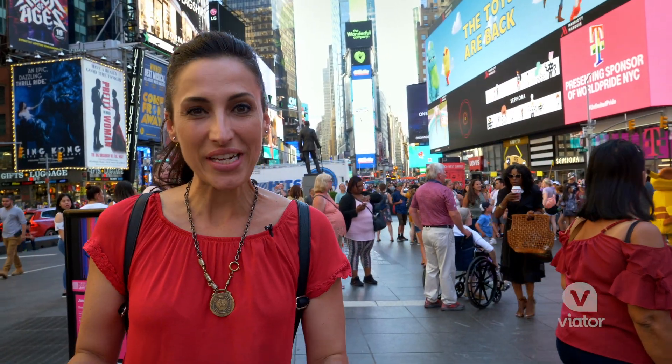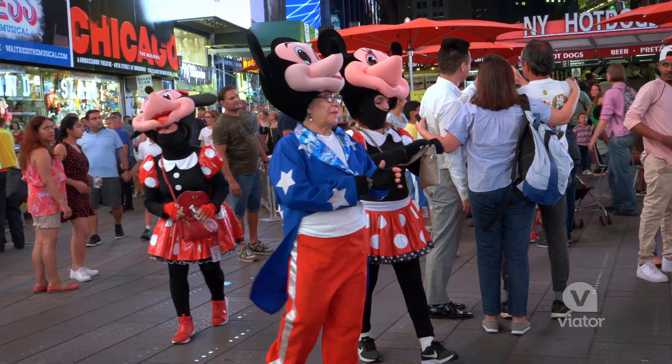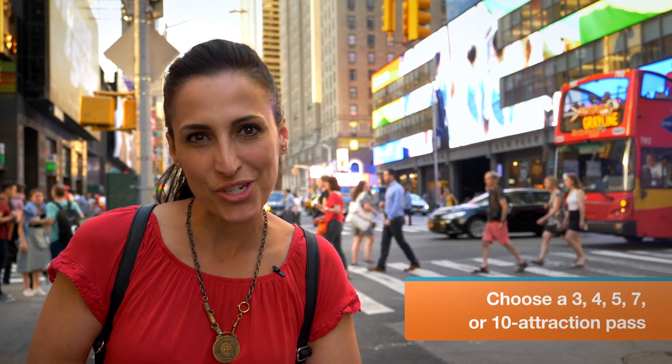Whether you're visiting New York City or a seasoned local, the New York City Explorer Pass is a great way to discover the best of this vibrant city and save money while you're at it. Rather than seeing as many things as quickly as possible, you decide how many attractions you want to visit and see them in a time frame that works for you.